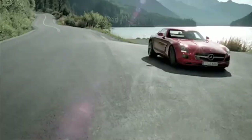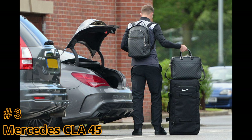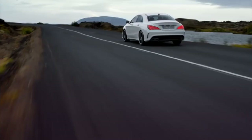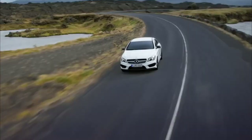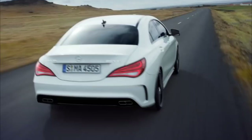Number three: Mercedes-Benz SLS AMG. Its current market price is between $20,000 to $40,000. It has a 2 litre I4 engine and 375 horsepower. It has a top speed of 155 miles per hour and it can reach 0 to 62 in 4.2 seconds.